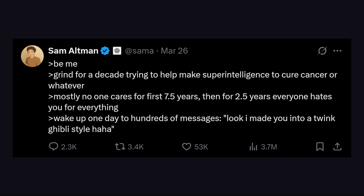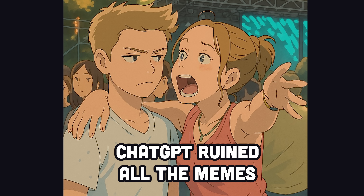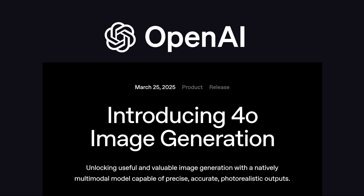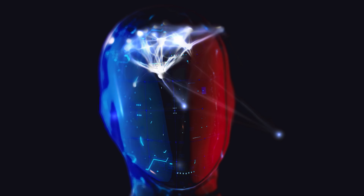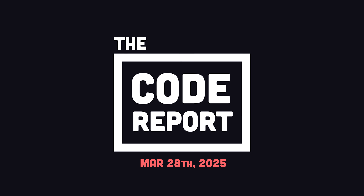If you make the mistake of going on Twitter today, you'll find that all your favorite memes have been ruined by GPT-4o. In today's video, we'll take a closer look at OpenAI's latest toy, along with a few other awesome tools that just put us one step closer to the singularity. It is March 28th, 2025, and you're watching the Code Report.